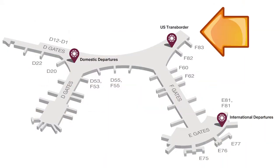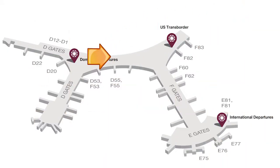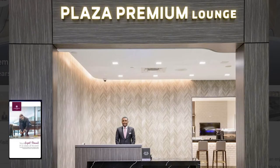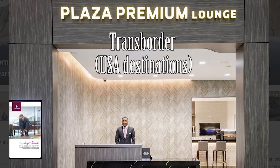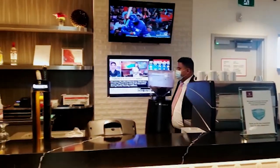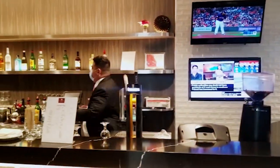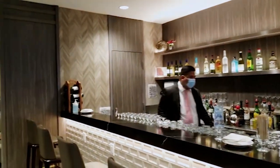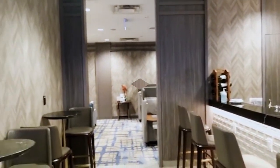Let's start with the Plaza Premium Lounge US Transborder. This is the lounge that you have access to if you are traveling from Canada into the USA in Terminal 1. We chose to visit this lounge before we boarded the plane for our trip to Hawaii. At the time of this video, the lounge is open from 5:30am to 8pm daily. This one is a small lounge located close to the departure gates and has seating for up to 66 guests.